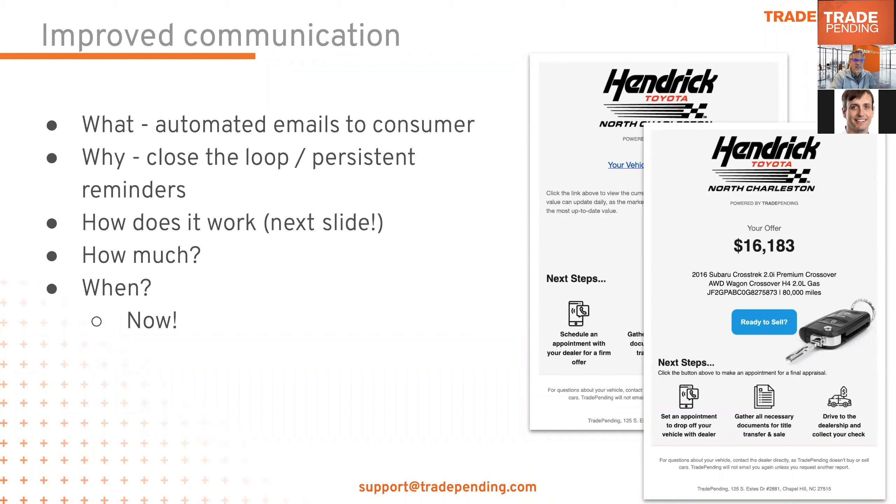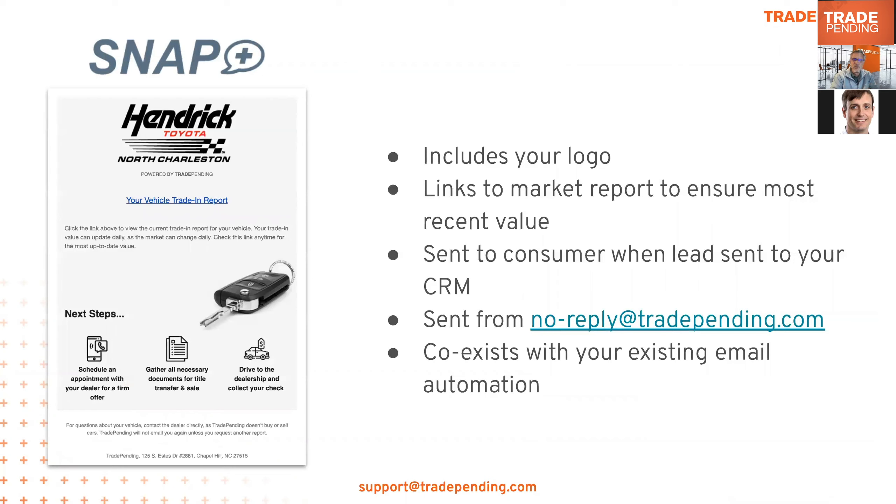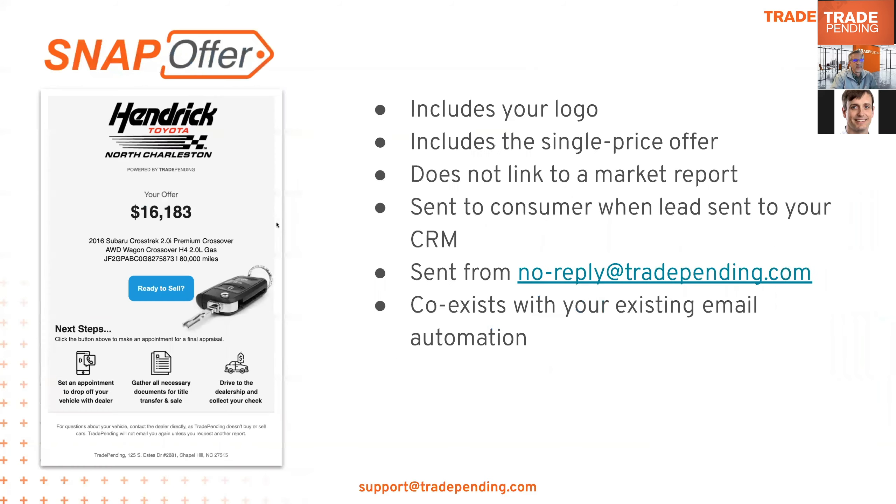For Snap Plus, the email includes a link to the market report — the report that shows and explains the value range for the consumer's trade-in. If they click that link today, tomorrow, or a week from now, the range they see will be updated to reflect current market conditions. For Snap Offer it's a little different: the email includes the single price offer the consumer saw on your website, plus a clickable call-to-action that you control — you specify the website URL and the link text, so you could say something like 'Schedule an Appointment' and link it to your scheduling page.